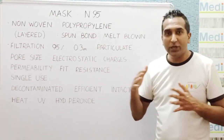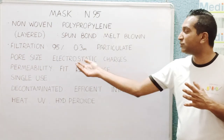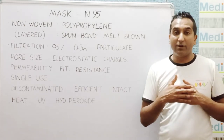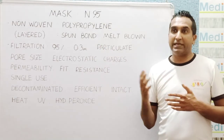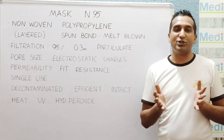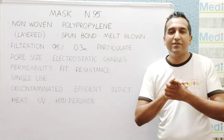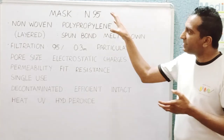Pore size is not the only thing which determines filtration efficiency. It is also about electrostatic charges — some of them are charged and can electrically hold back viral particles. Also, when particle size becomes very small — like 0.3 microns and less — their movement kinetics change; these are known as Brownian movements. That makes their entry through the mask more difficult.